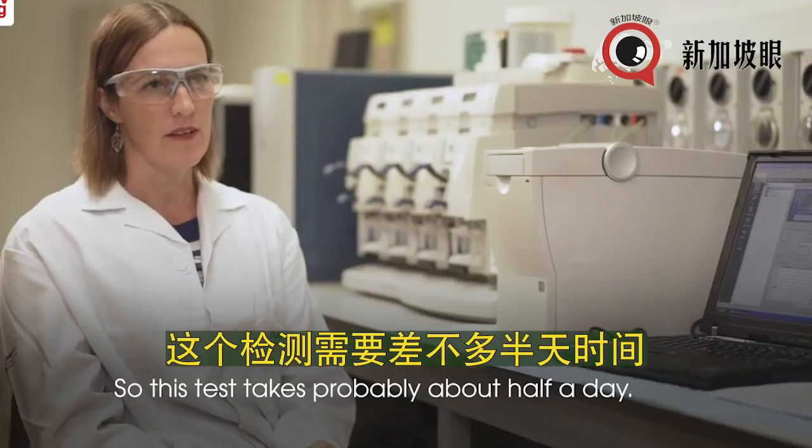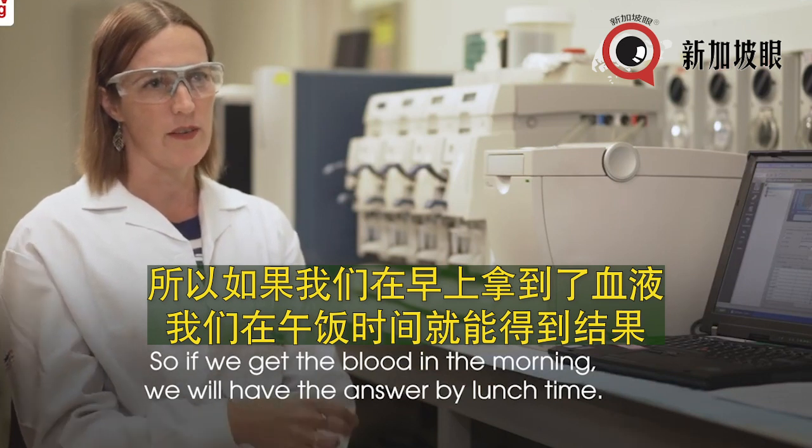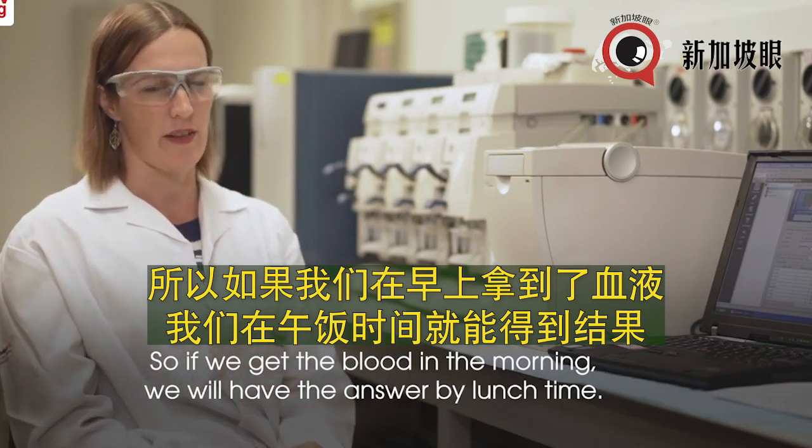This test takes about half a day, so if we get the blood in the morning, we can have an answer by lunchtime.